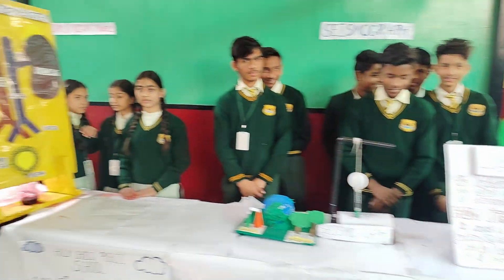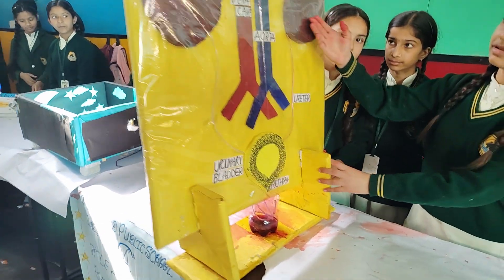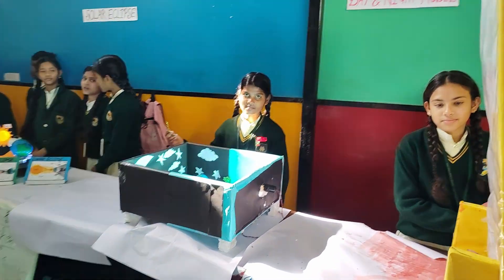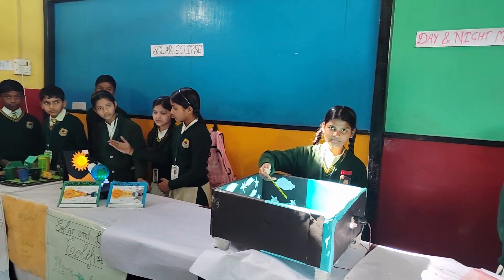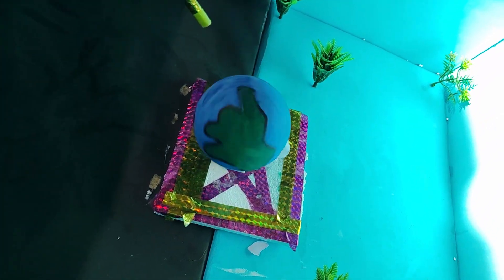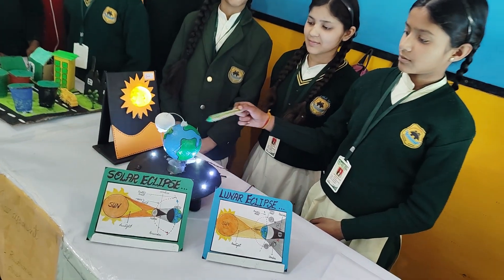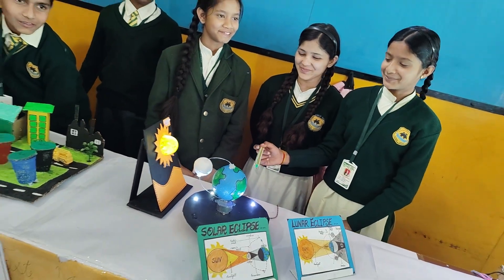Moving on, we have the Science Exhibition Room. This section focuses on nature, sustainability and environmental protection. Our friends and companions have made projects on topics like rainwater harvesting, solar energy, waste management, pollution control, windmills, seasons and volcanoes. These projects show how we can help make the world a cleaner and greener place — from simple ideas like reducing plastic use to big concepts like renewable energy. There is so much to learn here.